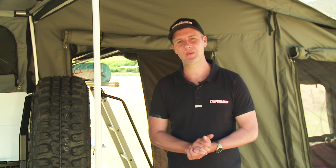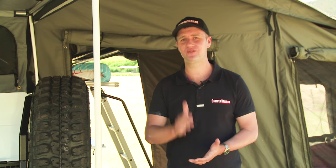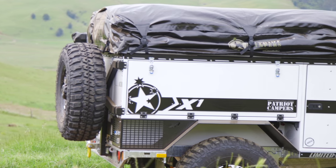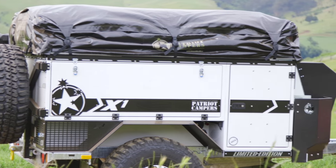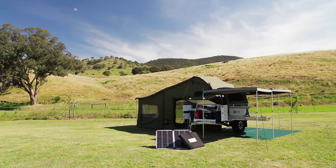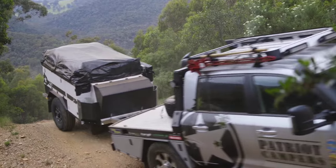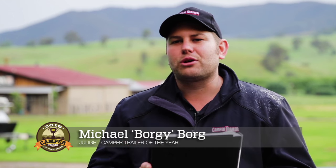There you have it — this is the Patriot X1 Limited Edition soft floor camper, and what a cracker. There is a lot of camping here and it's really well built. It even comes in a choice of three colours: the white you can see here, a graphite colour, and that classic Patriot green.